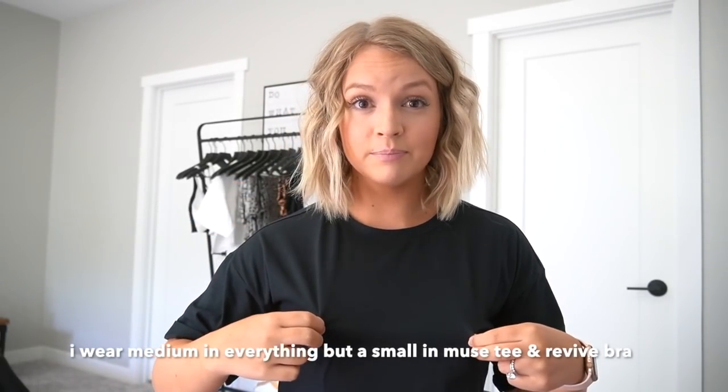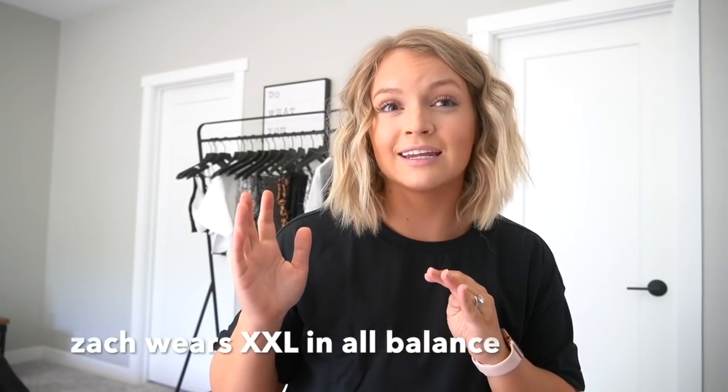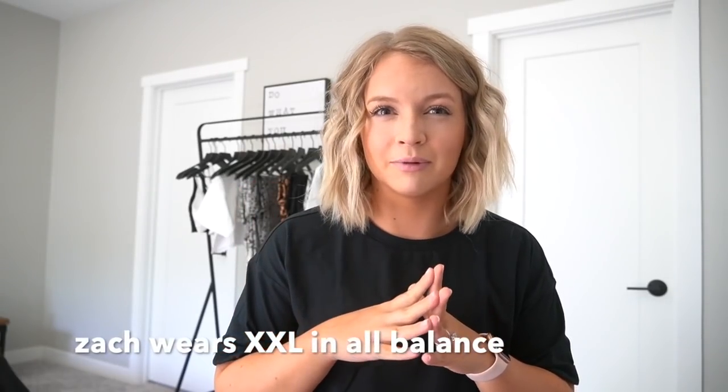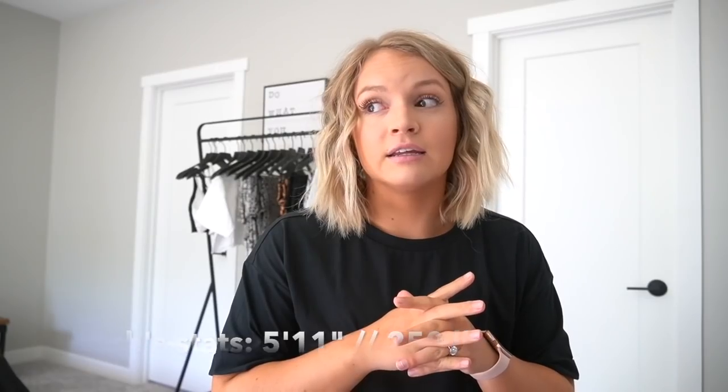Overall I'm pretty much a medium, except for the crop tank, the muse tee, and the revive bra where I'd size down to a small. For the men's sizing: Zach wears a size XXL in the shorts and XL or XXL on top. He is 248 to 250 pounds, 5'11", and he's thick and thriving. He's going to make a guest appearance in this try-on haul so you guys can see what the new python shorts look like on him.